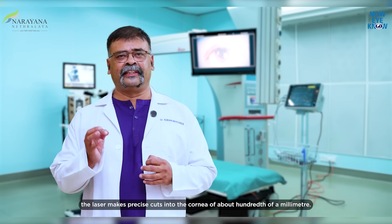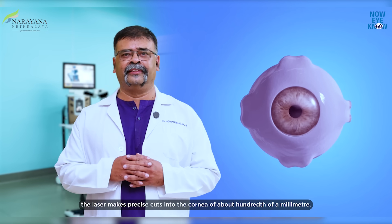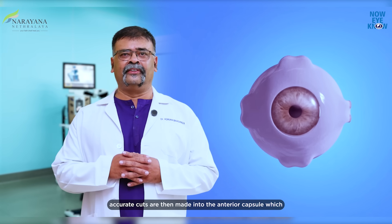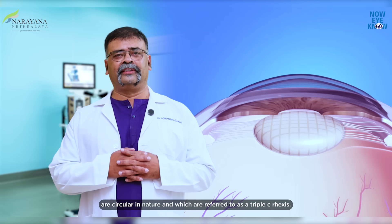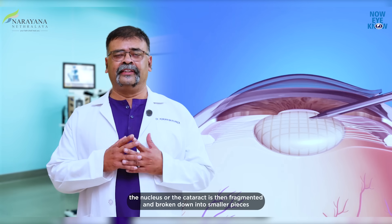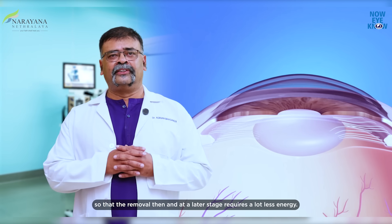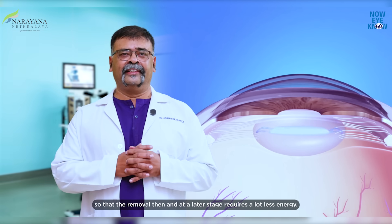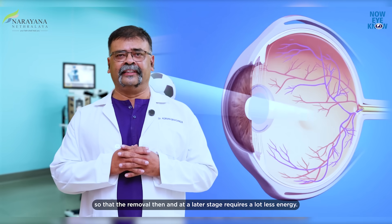The laser makes precise cuts into the cornea of about a hundredth of a millimeter. Accurate cuts are then made into the anterior capsule, which are circular in nature and referred to as a continuous curvilinear capsulorhexis. The nucleus, or the cataract, is then fragmented and broken down into smaller pieces so that removal at a later stage requires a lot less energy.